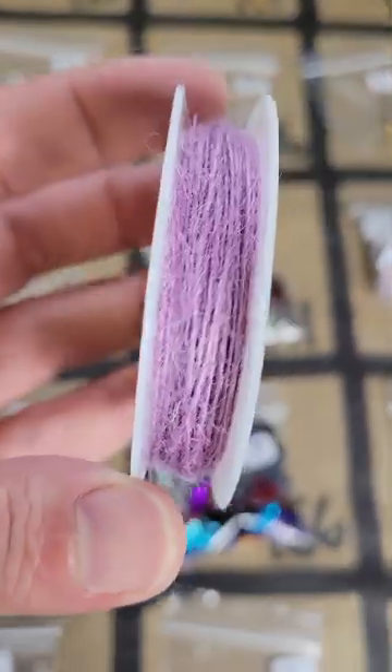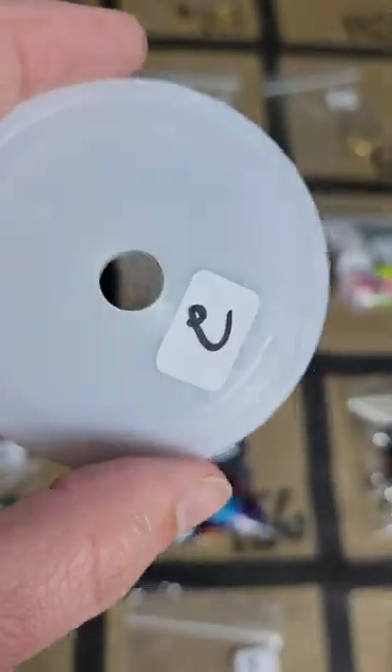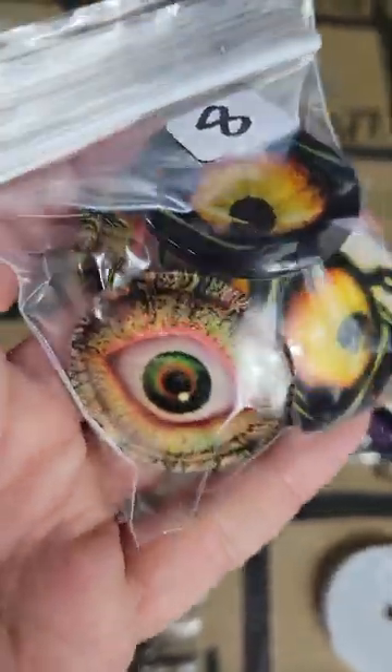Number 112: this is a string — like a light purple — two bucks. Number 113: these glass dragon eye cabochons — they're bigger ones — are eight dollars. Dragon eyes.